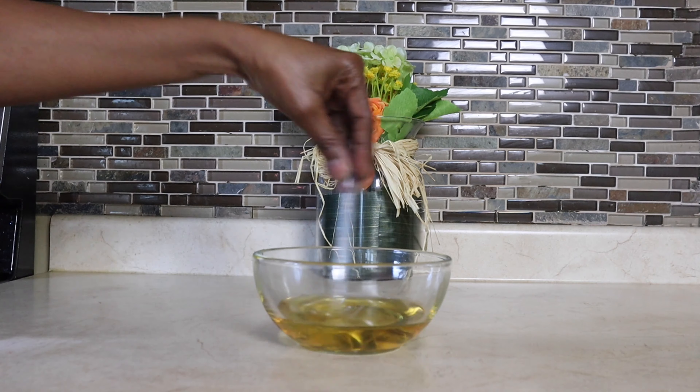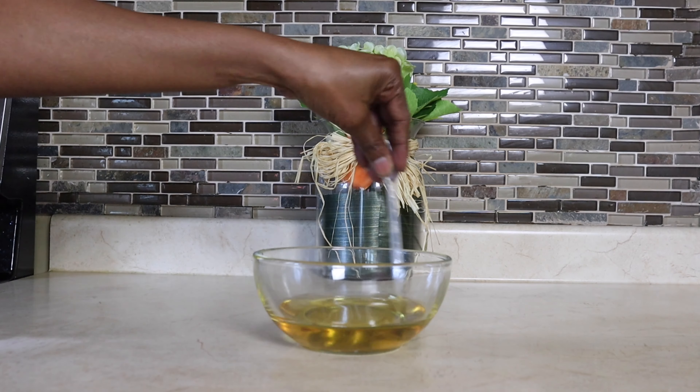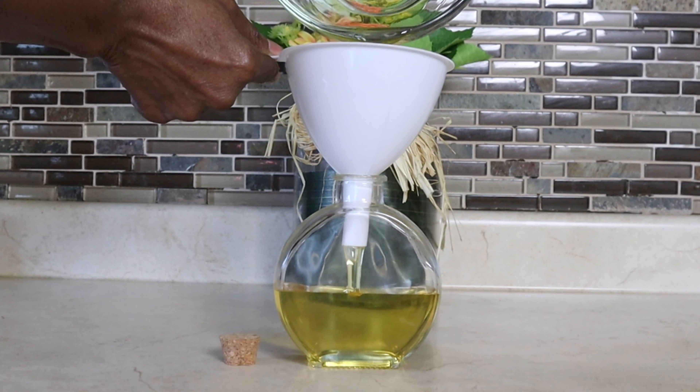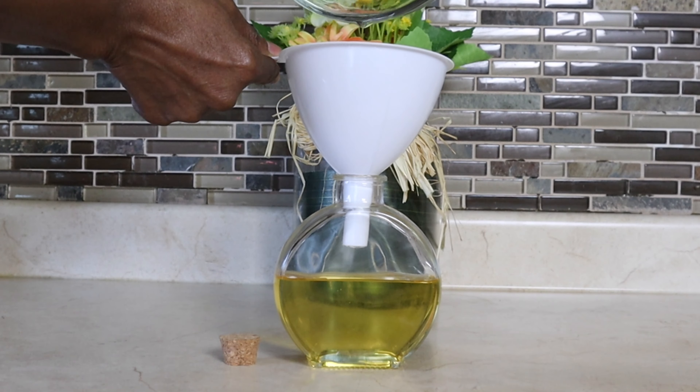You want to make sure that you mix all of the ingredients together well. This is how you use the oil: put it in your hair and massage your scalp, then wash it out. You can do a pre-poo and then wash it out, but you don't want to leave it in your hair.